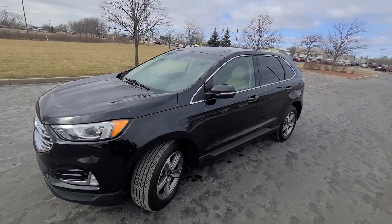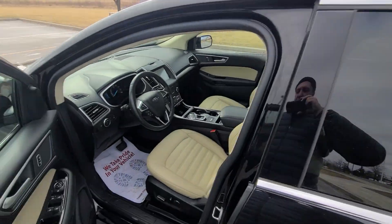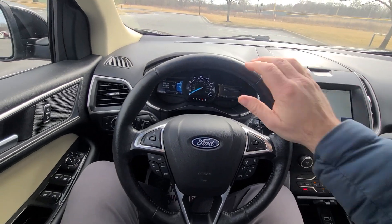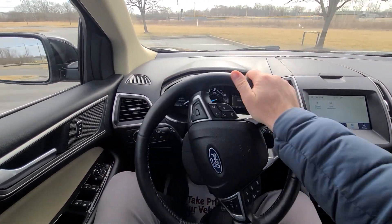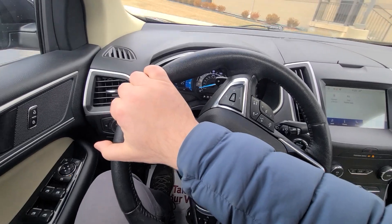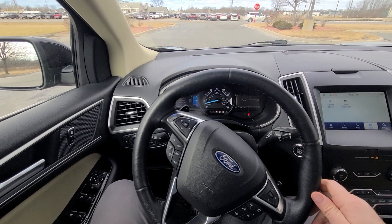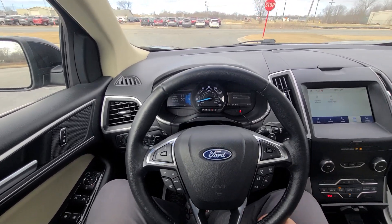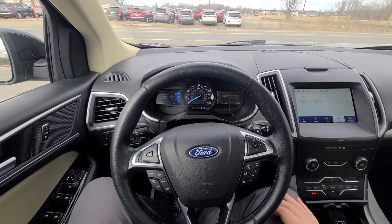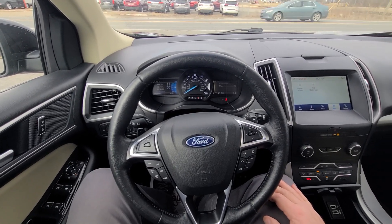Once again, clean title. Our site is up to date. Selling process we keep as simple as it gets — bottom dollar advertised up front, plus tax and plates. Shipping and third-party inspections are always available and welcome. We don't do any financing — buyer's own bank is welcome as well. We do take trade-ins under $10,000. If you need anything else, simply call or email — we will be more than happy to provide additional information. Thank you.